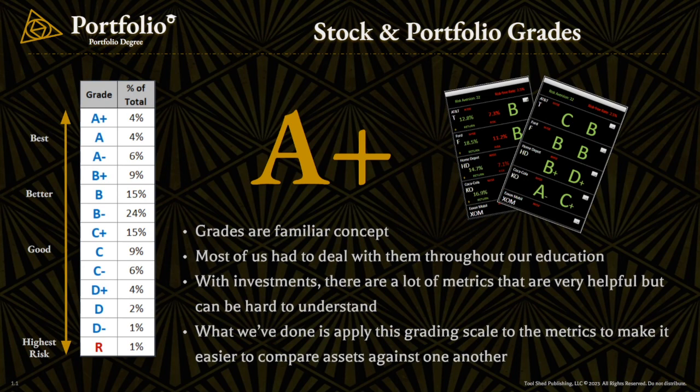The grading scale works similar to the education system, and that's intentional because that's something that most people are familiar with. Ultimately, asset grades provide you with some perspective as you're considering different stocks, and they help you make comparisons.